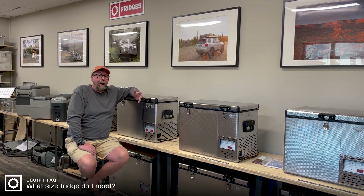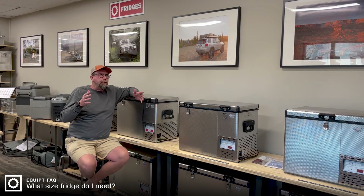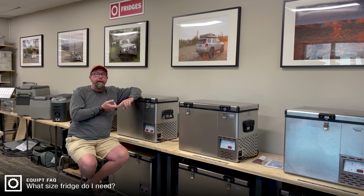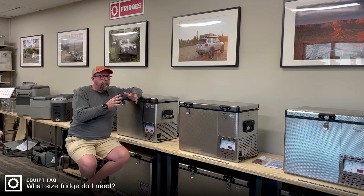One thing to think about when you're looking at a fridge is the fact that now you don't have to carry ice. Ice takes up volume, so any relationship between the cooler you've been using in the past and a refrigerator has a variable involved there. The cooler you're used to is going to be bigger than the fridge that's necessary for you, because you're removing that necessity of ice and so you can run with a smaller unit.